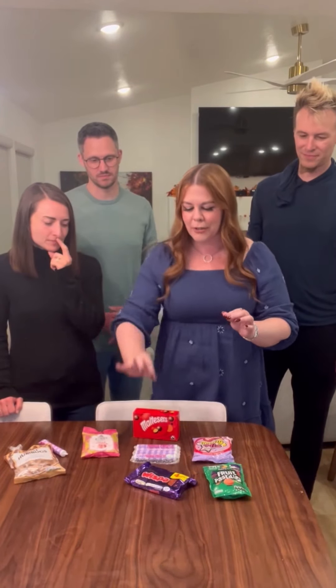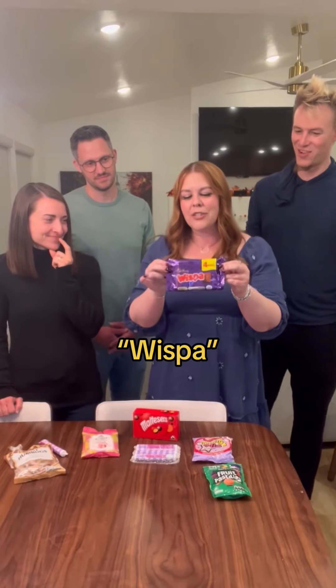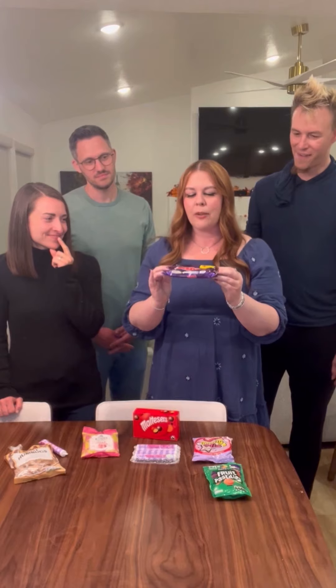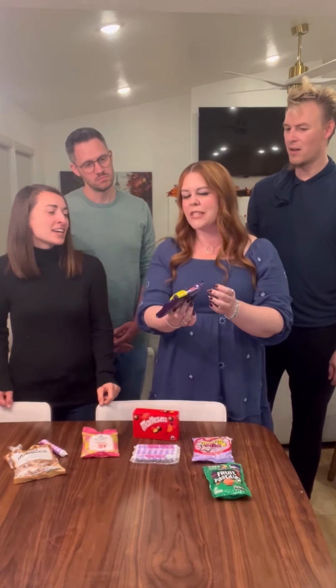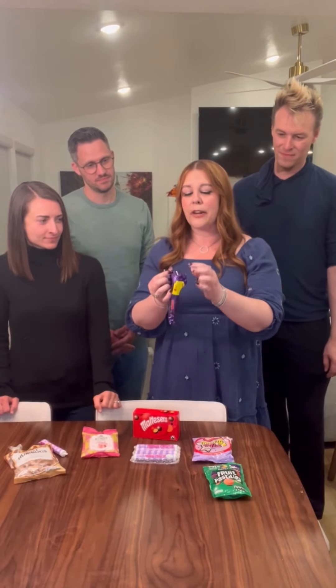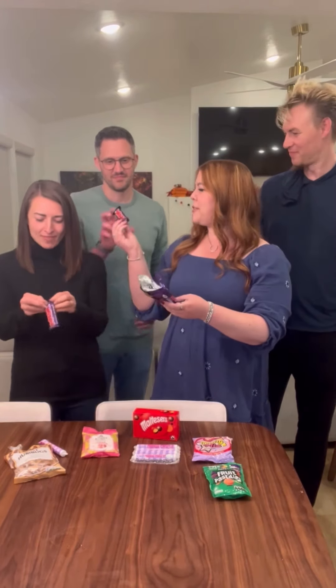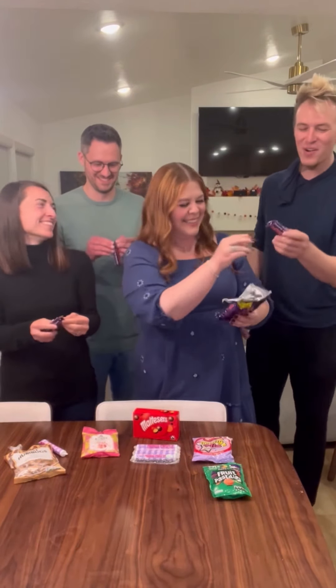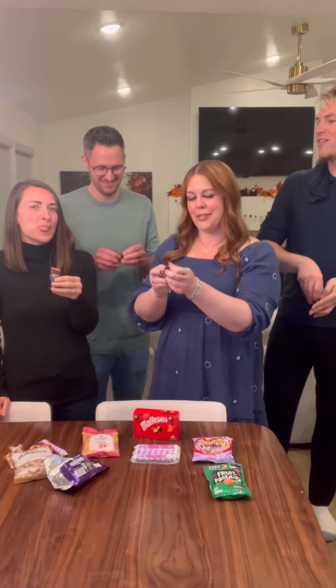We're going to try the Cadbury Wispa. We do actually have Cadbury chocolate in America, we just don't have Wispa. But I think we have something similar — the chocolate with the holes in it, it's called like Aero or something. I hear that this is very good, one of the favorite candies. Wispa for you, Wispa for you. You have to be really quiet when you eat it — are you supposed to whisper when you eat the Wispa?